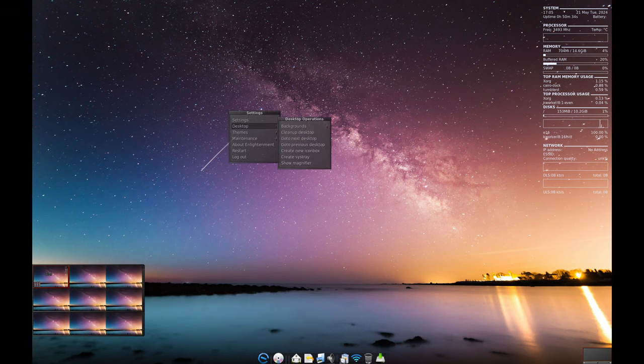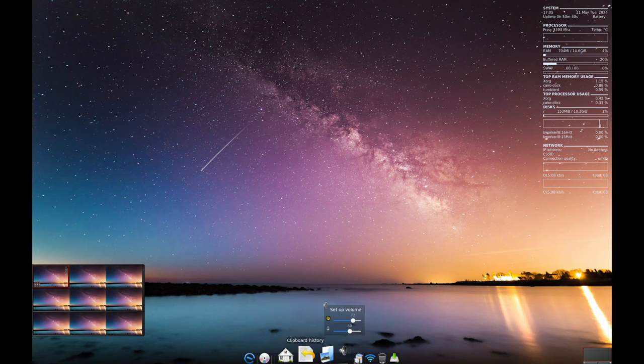Even on slower computers, Elive runs efficiently. It has strong optimization and selected applications that make your computer powerful for any task. Plus, it includes unique hotkeys for a super productive workflow.